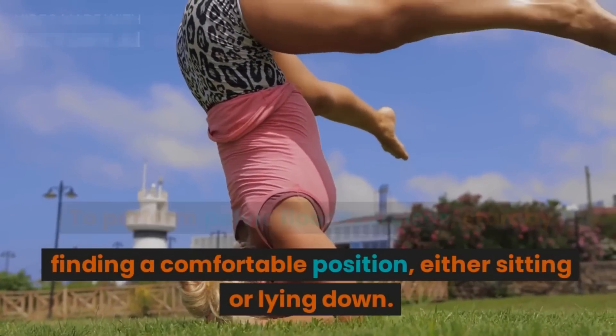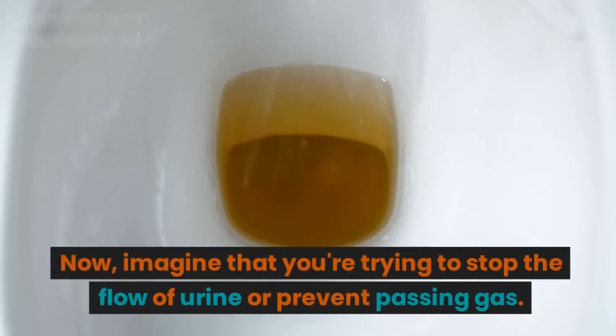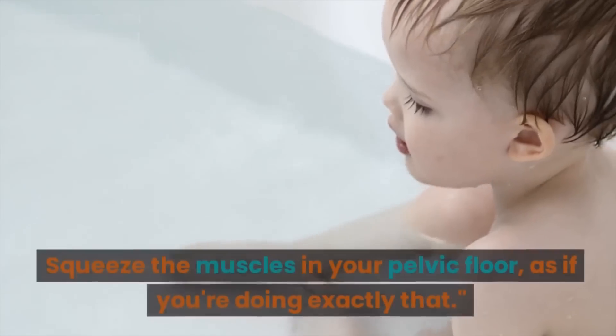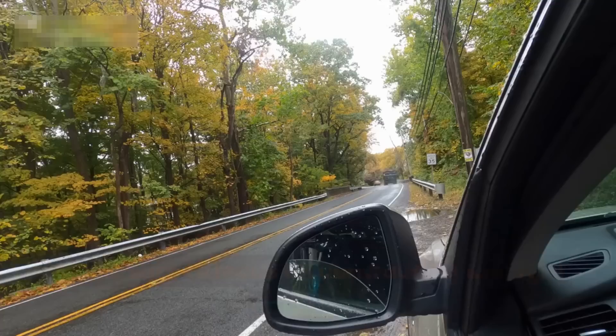To perform pelvic floor exercises, start by finding a comfortable position — either sitting or lying down. Now imagine that you're trying to stop the flow of urine or prevent passing gas. Squeeze the muscles in your pelvic floor as if you're doing exactly that.